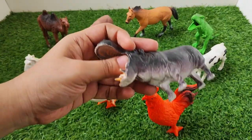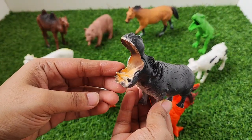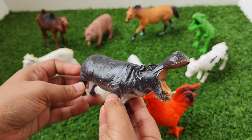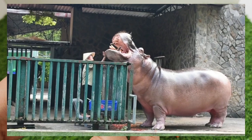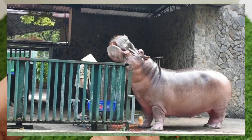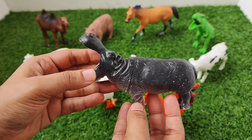Next one is hippopotamus. Hippopotamus. Hippopotamus is an aquatic animal. Hippopotamus.